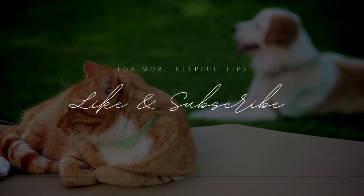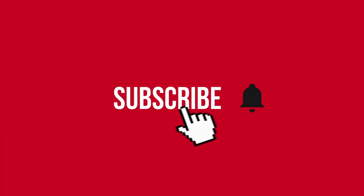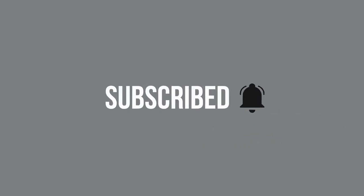But first, if you love our content, don't forget to subscribe to our channel, because we constantly bring you useful info that will help you be a better pet owner. Let's get started.